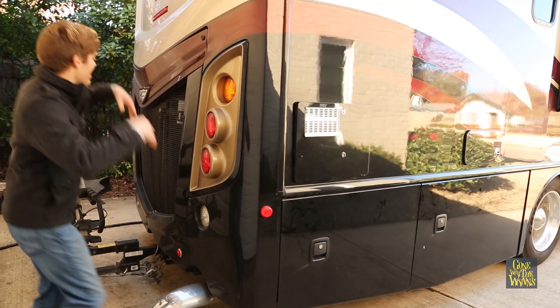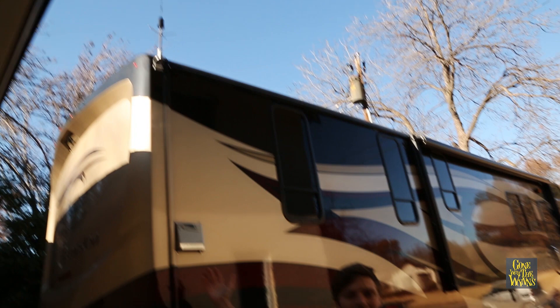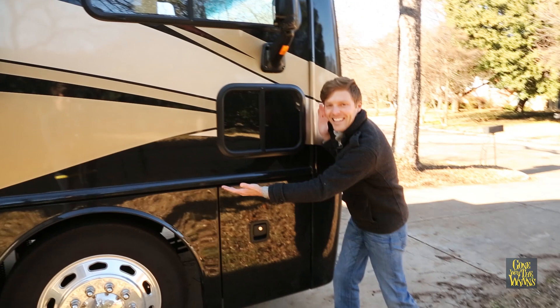And a rear engine diesel — our first one — so excited to test that out. Up here we had the factory install a Wilson cell phone booster so we can get cell phone signal pretty much anywhere. There's fuel fills on both sides of the RV, so no matter which way we pull into the pump, we can fill up.